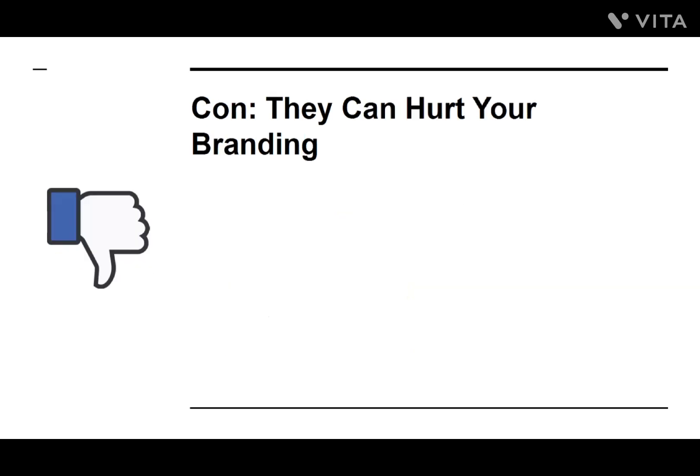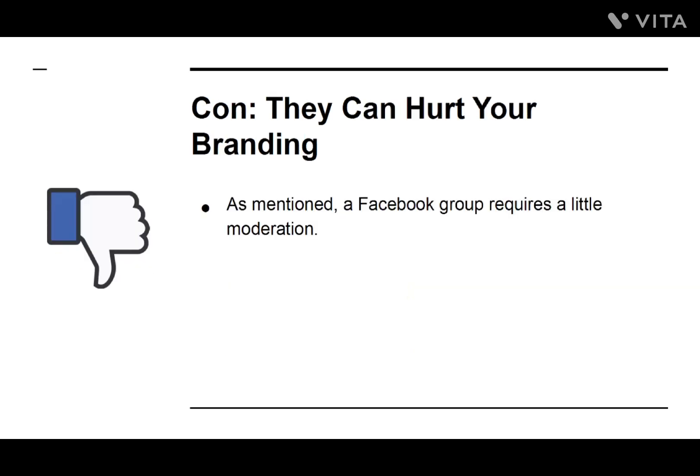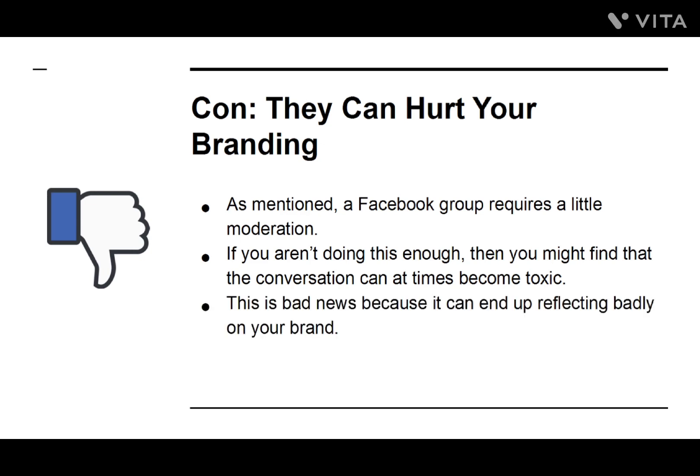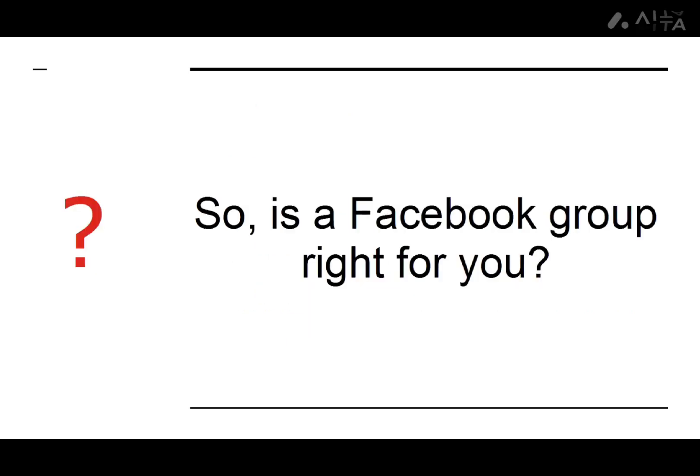Con: They can hurt your branding. As mentioned, a Facebook group requires a little moderation. If you aren't doing this enough, you might find that the conversation can at times become toxic. This is bad news because it can end up reflecting badly on your brand. So, is a Facebook group right for you?